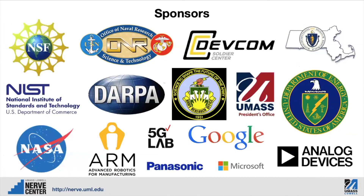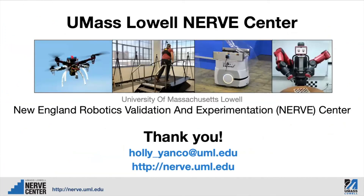These are some of our sponsors at the NERVE Center. Thank you to all the sponsors, and thank you to you for attending the tour today. At the NERVE Center, in addition to doing our own testing on projects, we also provide testing services for other people who need them as a core research facility. If you find yourself in need of robot testing services, please do contact us. My email address is at the bottom of the screen, or you can email nerve@cs.uml.edu. Thank you very much.